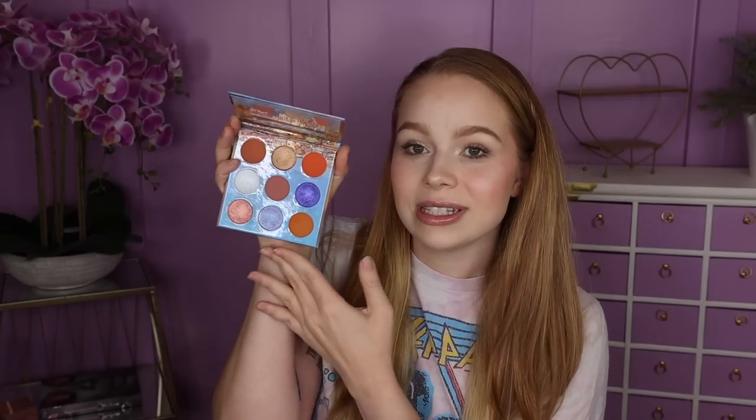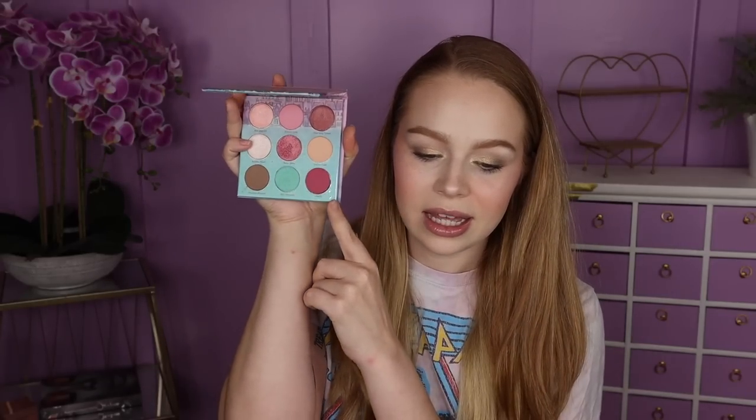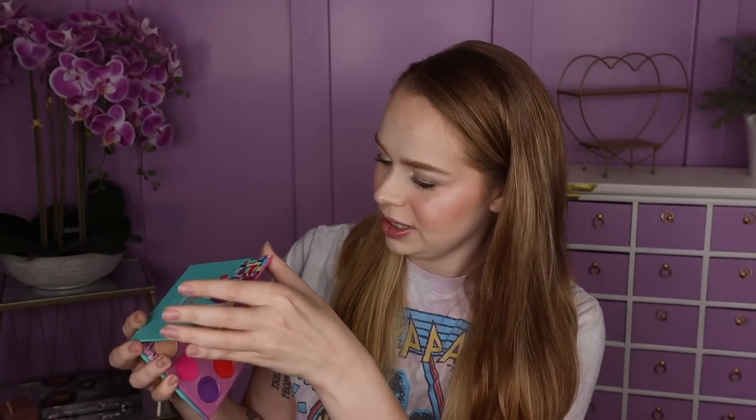Next is Maybe Beauty, with their cute travel-themed palettes. There's Take Me to Istanbul, Take Me to Paris, Take Me to Santorini, and Take Me to Tokyo. These are a little older and I haven't seen anything new from the brand in a while, but they're still so cute.